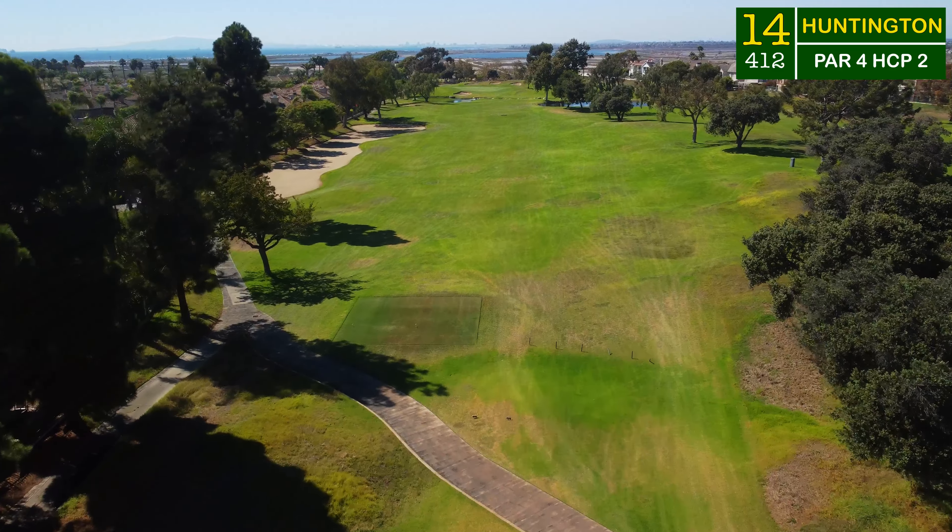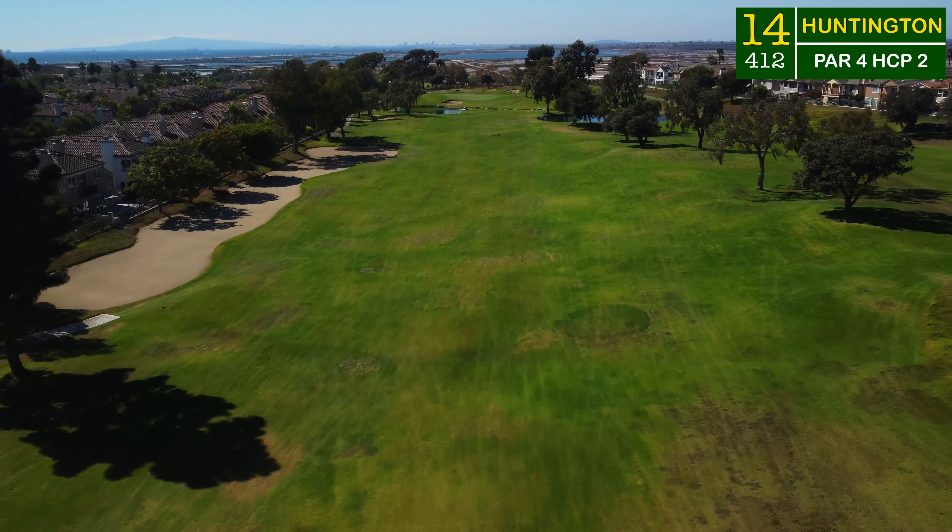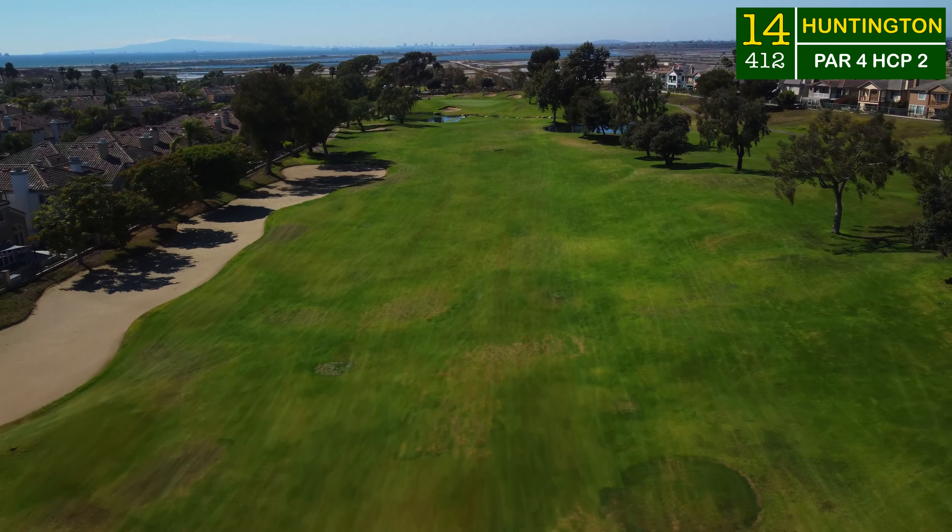It was time to trust the flat stick once again. No problems when you're underneath the hole playing picture-perfect greens — you should be able to see right where that ball is going.